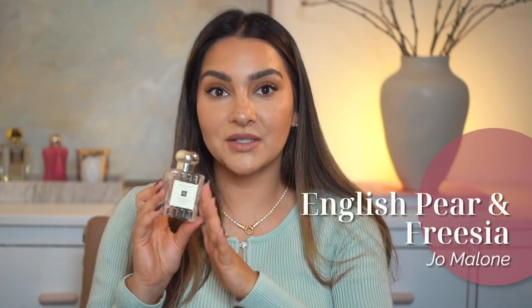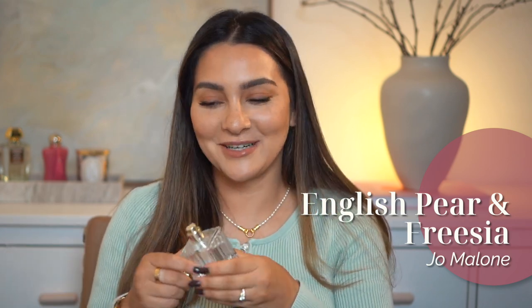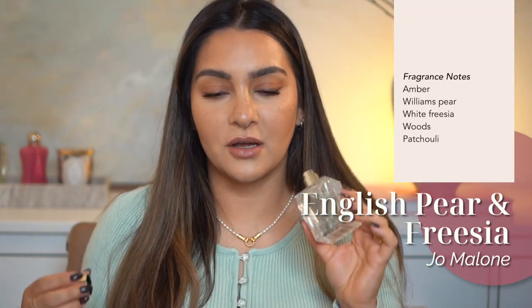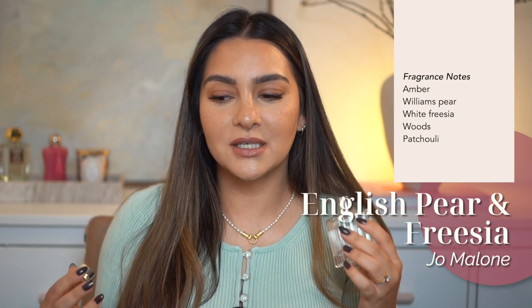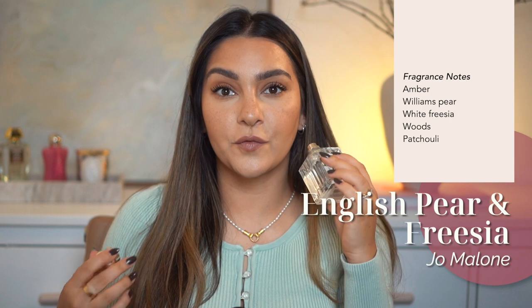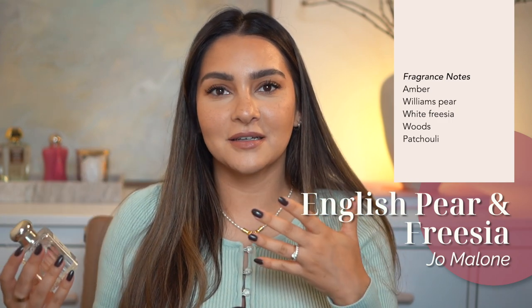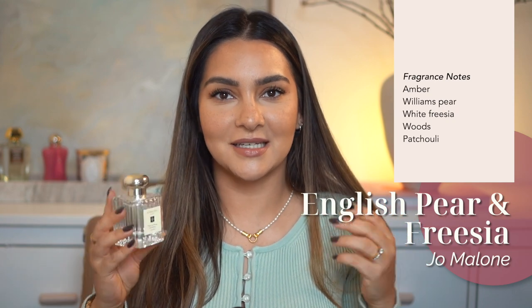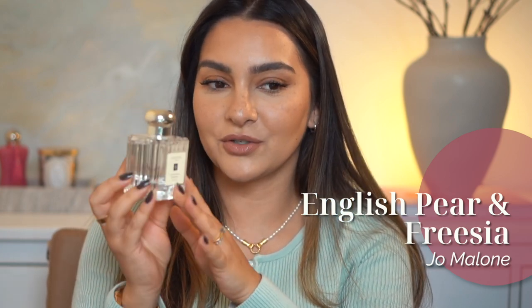I was so excited when I received a package from Jo Malone because it had English Pear and Freesia in it. This was one of my absolute signatures for a long time, and so many of my friends bought it because I recommended it. It's so beautiful — one of the most beautiful pear scents out there. It's so juicy, like a very fresh, juicy, sweet pear with freshness and some greenness from the freesia. Definitely floral, happy and fun but elegant and sophisticated at the same time. I also love the new packaging — it's so chic. The only thing is you definitely have to over-spray to make it last.